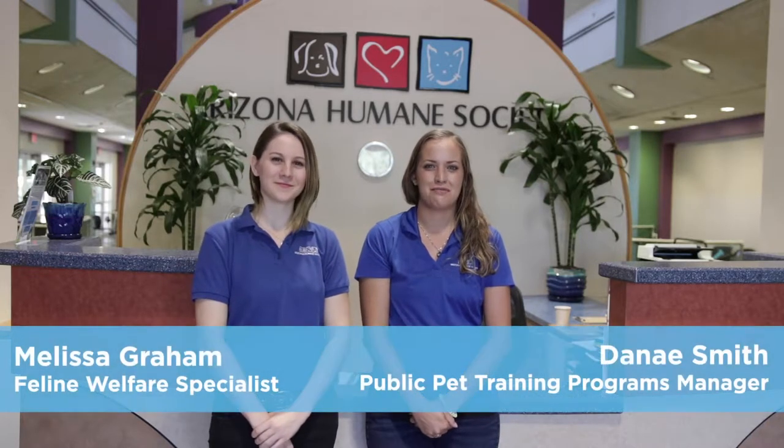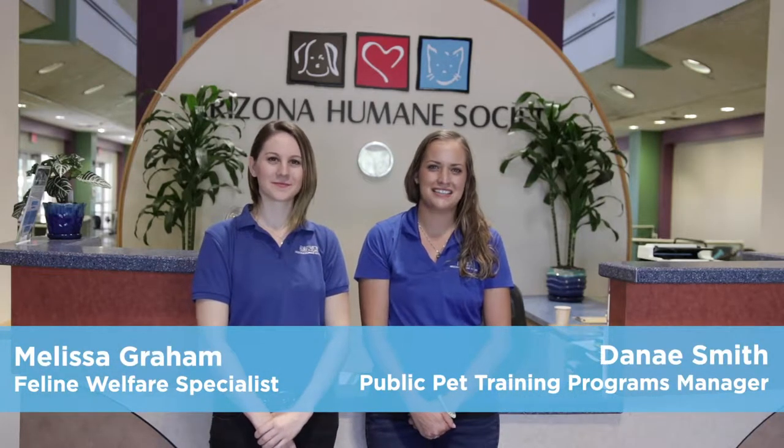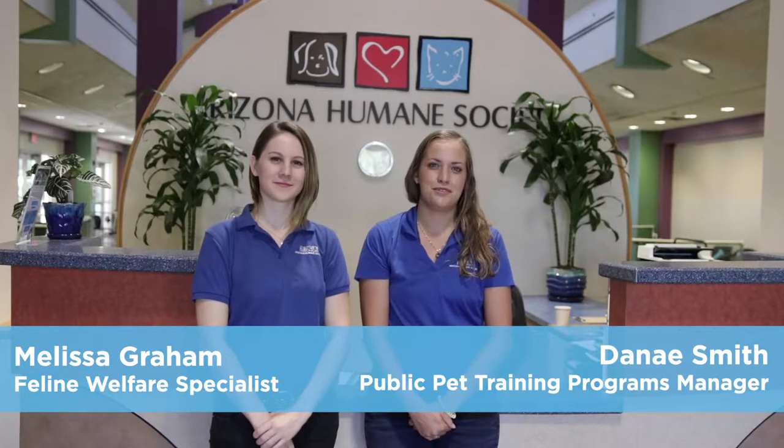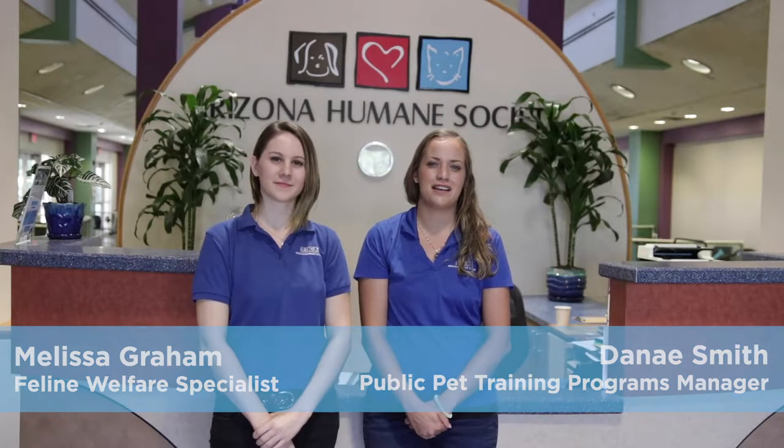Bringing home a new dog or cat family member is likely going to be a fun and exciting experience for all human family members. It is our job to facilitate rewarding and positive experiences between our new dog and cat family members. We'd like all our new pets to become fast friends with their resident pet.